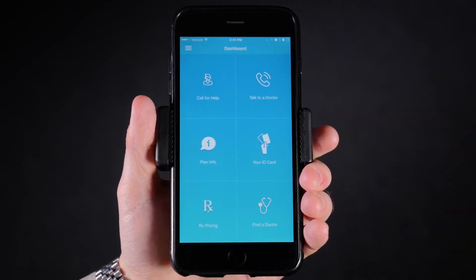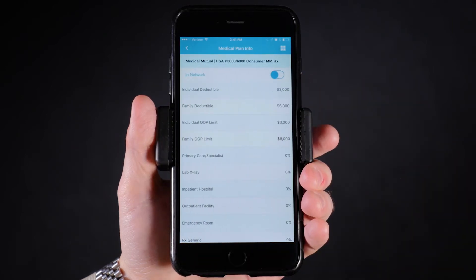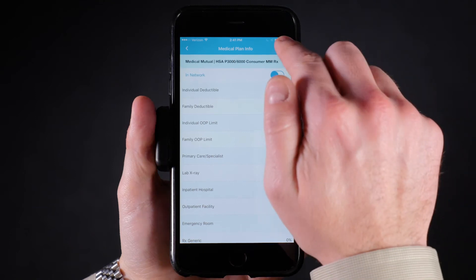If you're unsure about your plan design, that information is also stored in the application, giving you easy access to deductibles, co-pays, and out-of-pocket maximums.